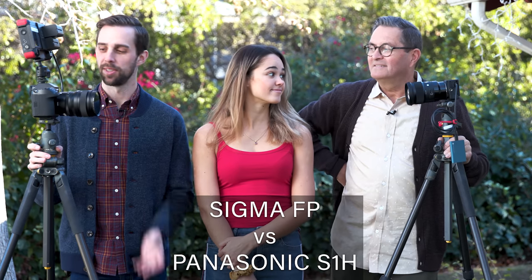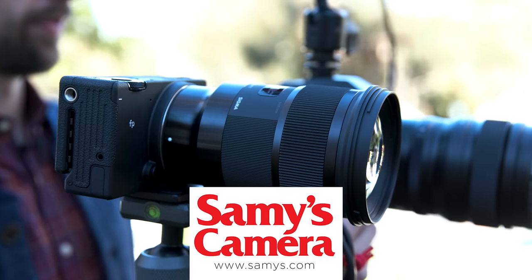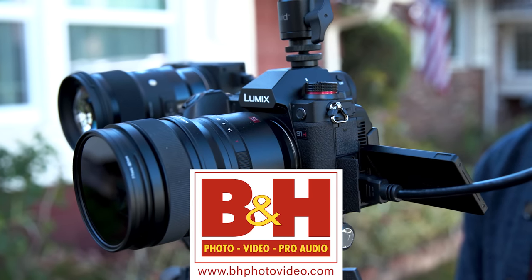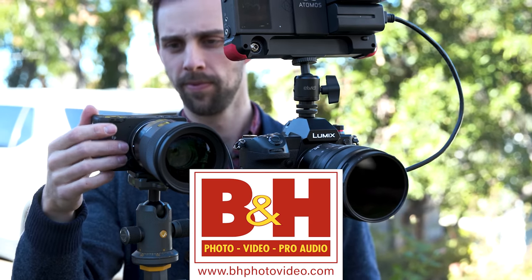Hi, this is J.P. Morgan and this is Kenneth Merrill. Today we've got with us Shasta Marina. Shasta's going to help us take a look at the Sigma FP versus the Panasonic S1H. Special thanks to Samy's Camera, who provided the lenses for this review, and to B&H Photo and Video, who provided the cameras for this lesson.